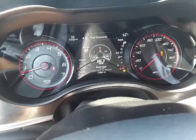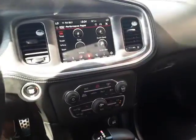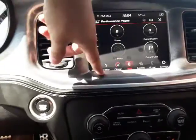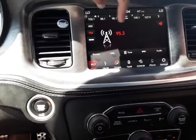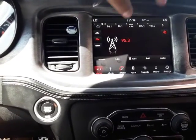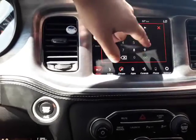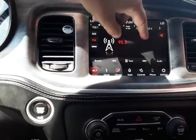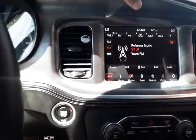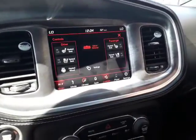Go ahead and check this screen out. You're gonna have XM, AM — all your stuff is gonna be in here. If you want to find a radio station, just like that, it'll go to where you want. We have our controls here.